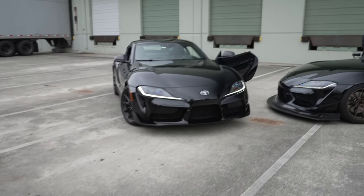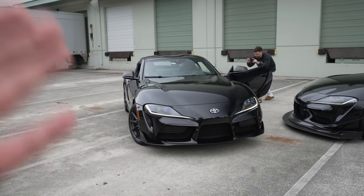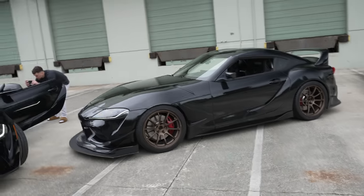And there it is, guys — I finally got to drive the manual Supra. And honestly, anybody who gets the manual Supra, good on you. But the automatic is still super fun.